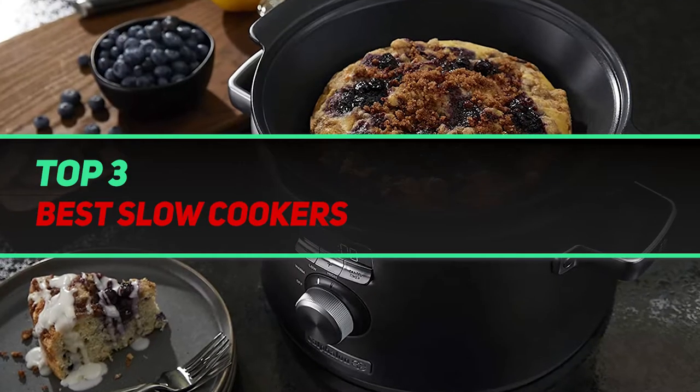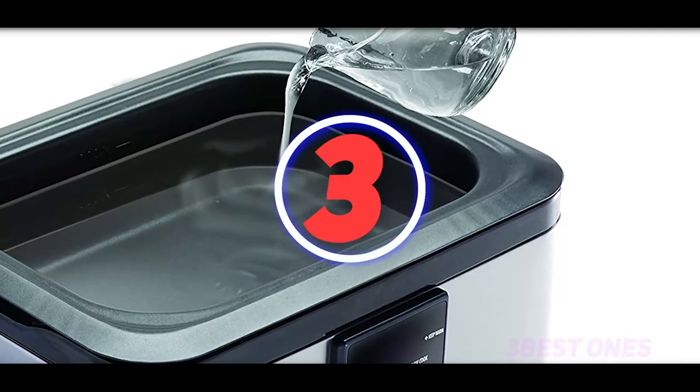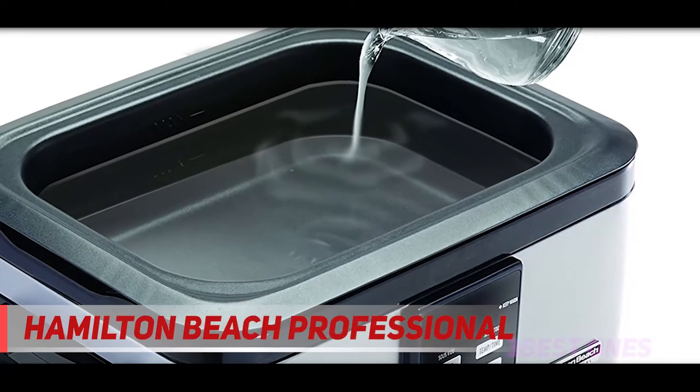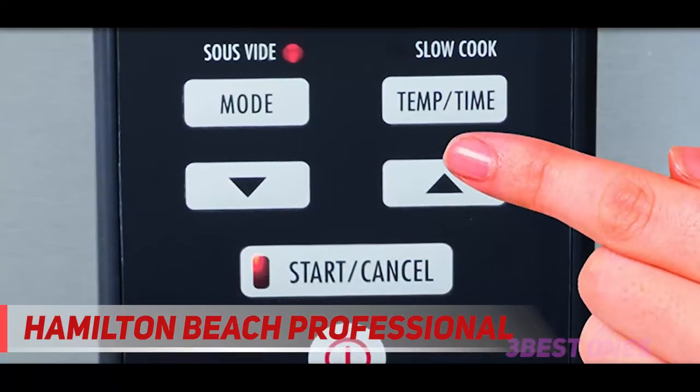Hi guys, welcome back to my channel. In today's video we're going to check out the top 3 best slow cookers, starting at number 3: the Hamilton Beach Professional sous vide. Precisely cooked food made easy — this has been the century-old watchword of the Hamilton Beach team.